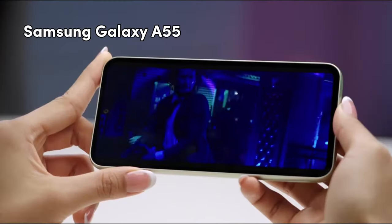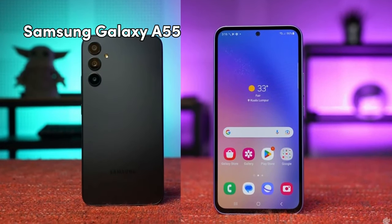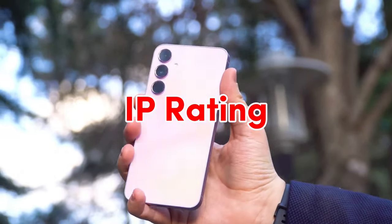The screen size of the Samsung A55 is 6.5 inches, which is a very handy size, and the Galaxy A55 has Gorilla Glass 5 protection, which is a little older.